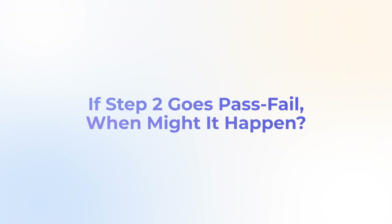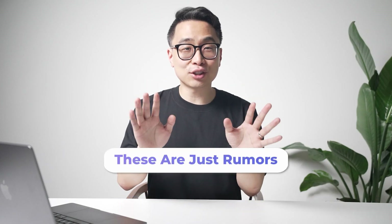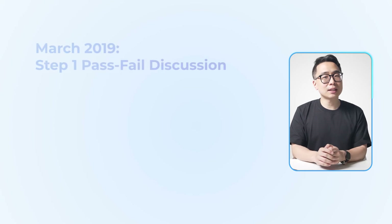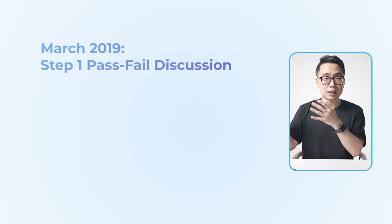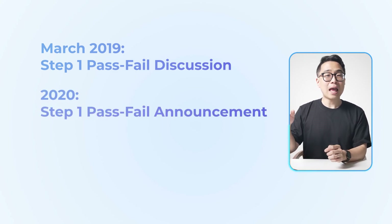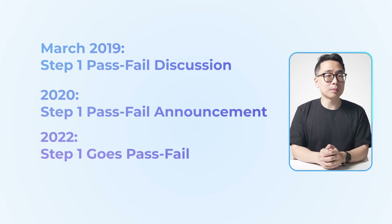If Step 2CK were to potentially go pass-fail, when might it happen? Let me start by emphasizing that these are just rumors, and there has been no official announcement that they're even considering this. Looking at the Step 1 timeline for insights: in March 2019, they held the INCUS conference; about a year afterward, they made the announcement; and two years after that, they implemented the changes. So a Step 2CK timeline might first require a conference bringing stakeholders together, followed by an announcement within a year or two, and then implementation perhaps two or three years after that.